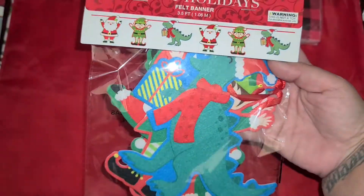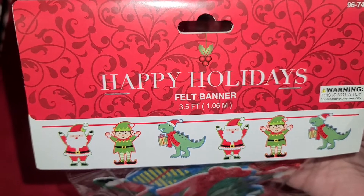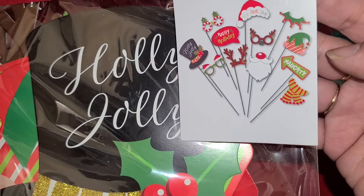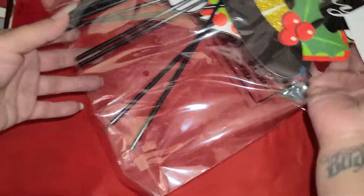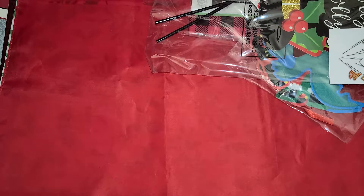Then they had this garland right here and I basically bought it because of the dinosaurs. I think he is so cute. And then I got these little party sticks. Christmas is going to be a little bit different since we're not going to be celebrating with the family, so I want to try to make it as fun as we can.